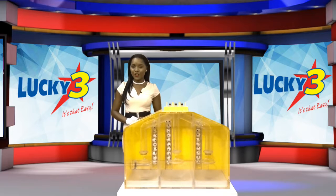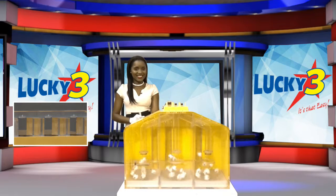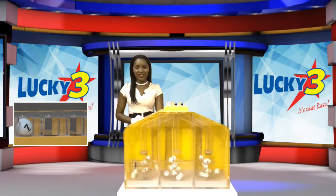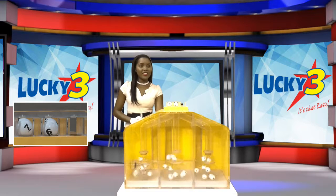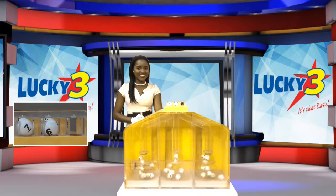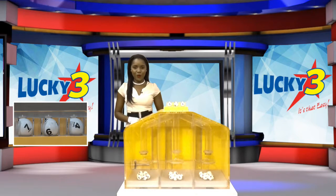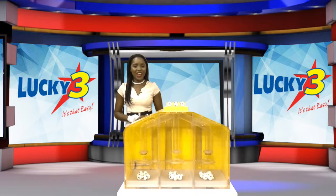Welcome back. Now for the final draw of this afternoon — here are your Lucky Three winning numbers, good luck. The first number is seven. The second number is six. And the third number is four. Again, your Lucky Three winning numbers are seven, six, four.